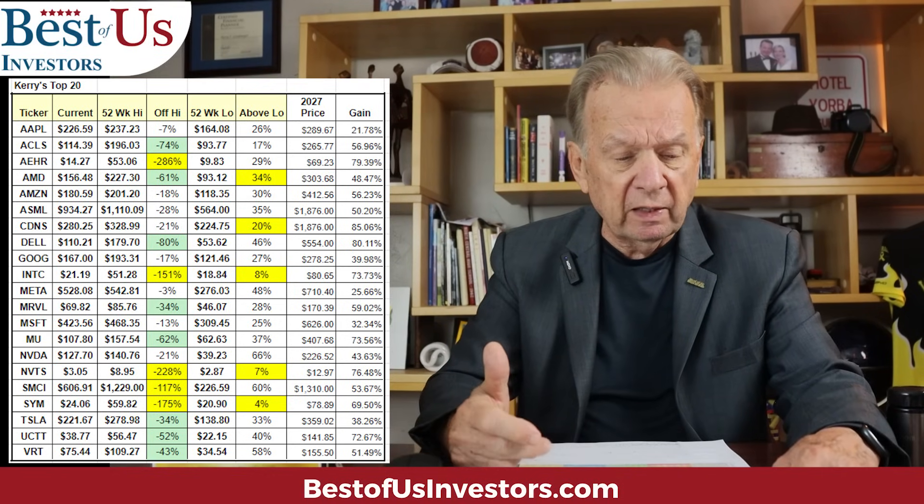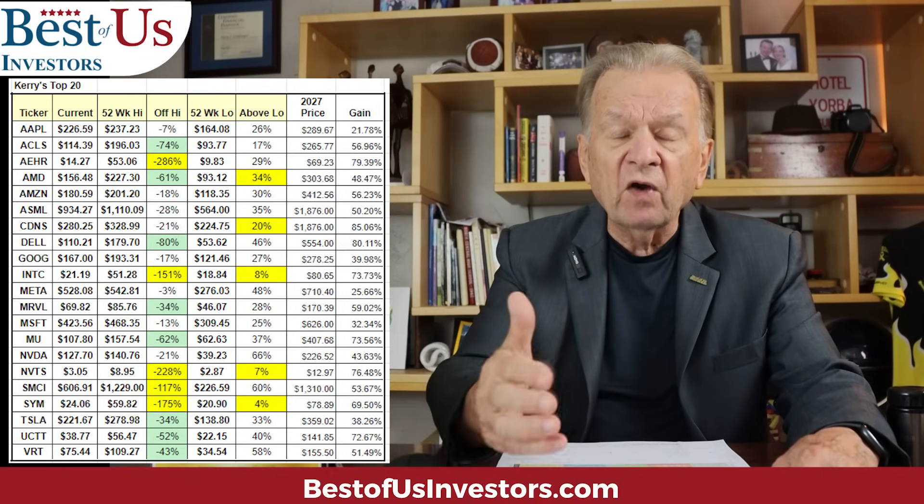Somewhere in the last 52 weeks, somebody believed that SYM — Symbotic — was worth 175% more than they are today. What you need to do, and what I do, is listen to Symbotic's earnings call and find out why it is 175% down and what you should do relative to what you learned on that earnings call.